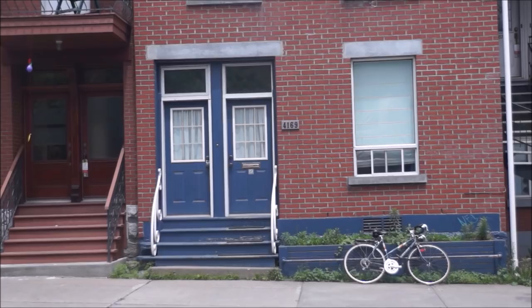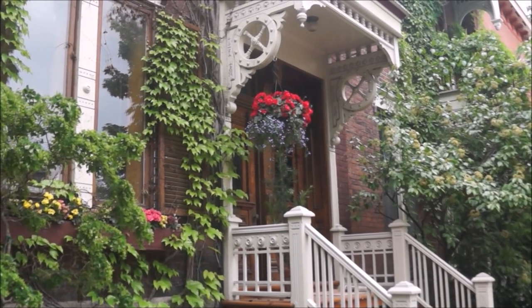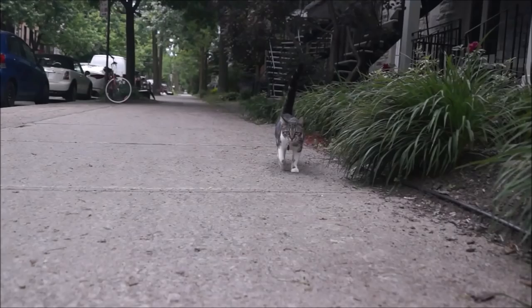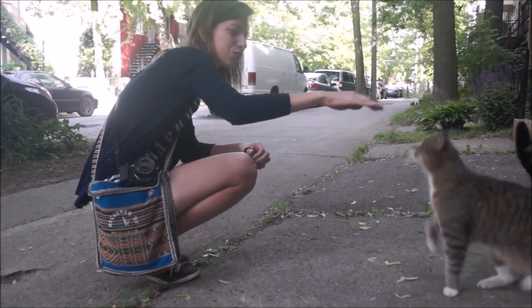During our visit to Montreal, we chose to stay in the neighborhood of Le Plateau Mont-Royal. The area is quite lively, with lots of bars and restaurants, and the residential streets are lined with spiral staircases. There were also lots of friendly cats who came out to greet us in the morning.